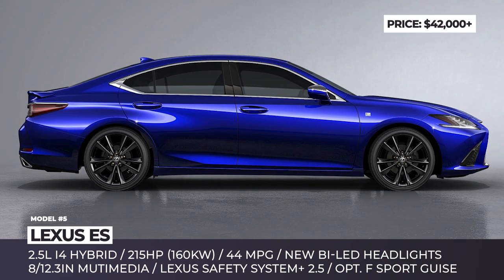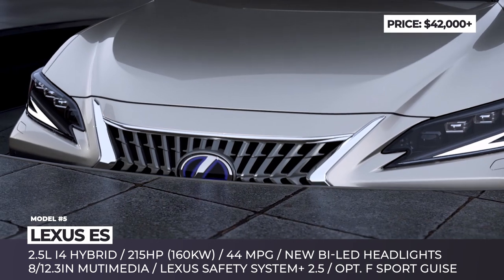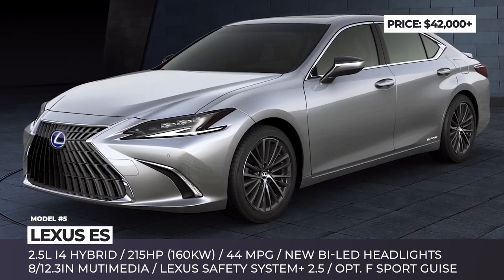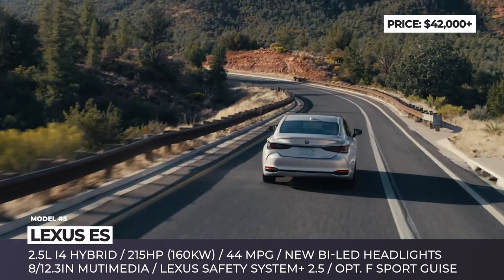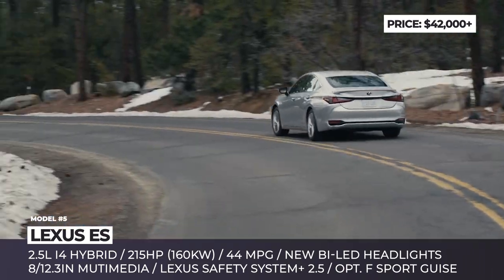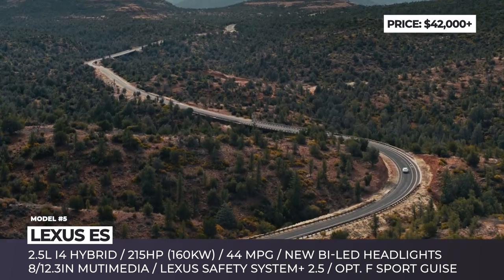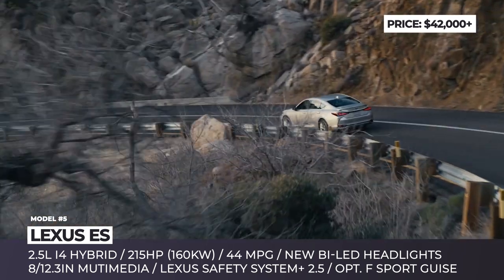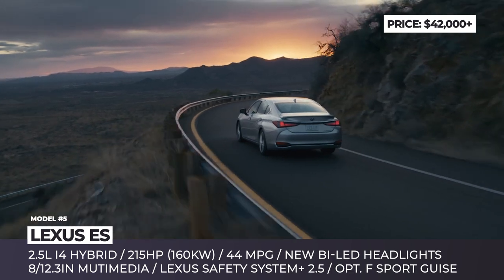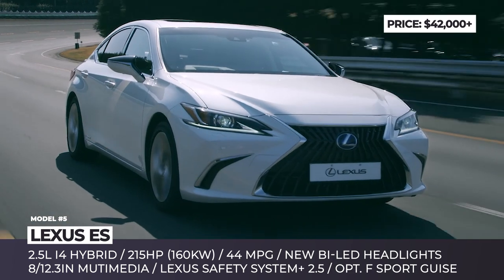Lexus ES. The 300h version of the midsize sedan is facelifted alongside the entire ES range and in select markets will debut in the athletic F-Sport guise. Depending on the trim level, the ES Hybrid boasts a new mesh grille design, bi-LED headlights with auto-leveling, and several available wheel styles. The F-Sport is additionally differentiated by special badging, dark grille surrounds and black 19-inch 5-spoke wheels.